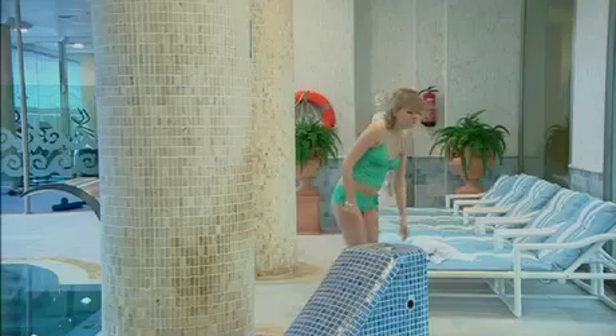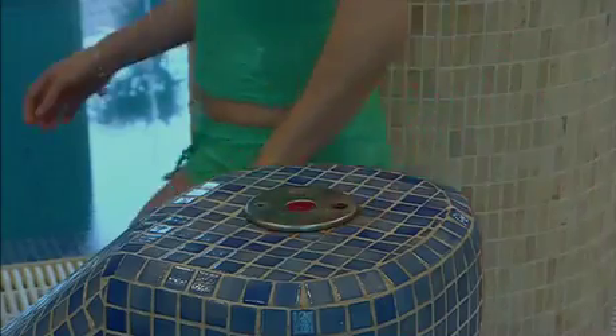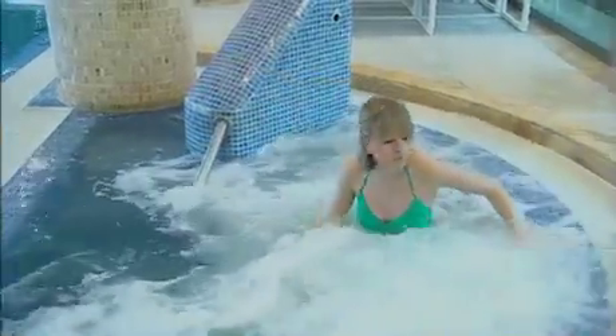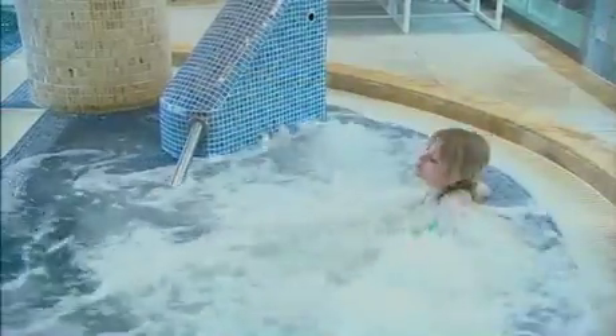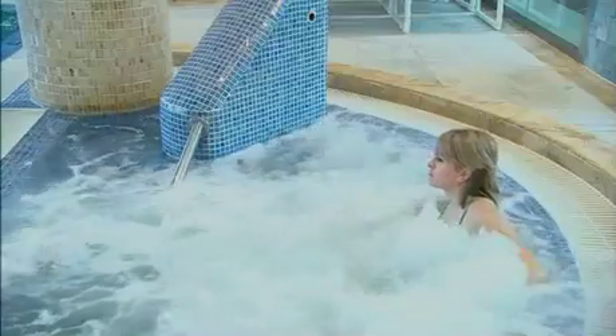It's not just lighting which can benefit from having automatic controls. Other electrical equipment can be controlled by timing devices to ensure they only run when necessary. For example, Jacuzzi pumps can be controlled by electronic or wind-up timers to ensure they switch off after an appropriate time.